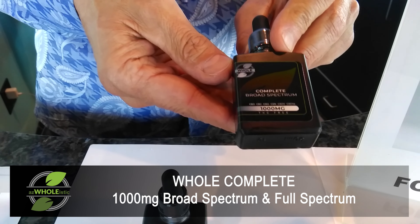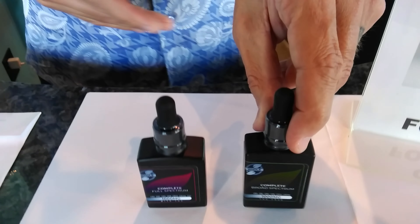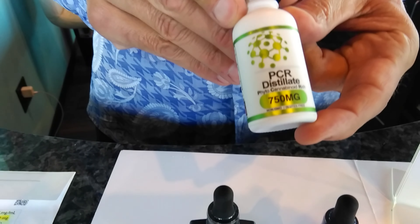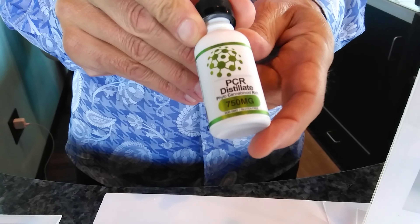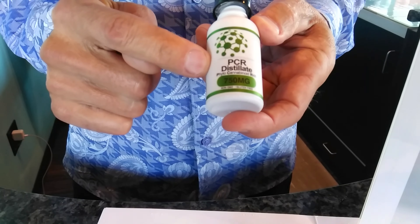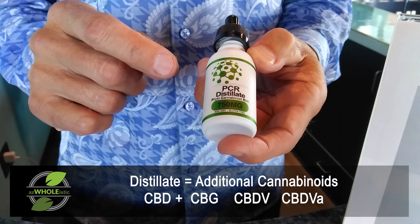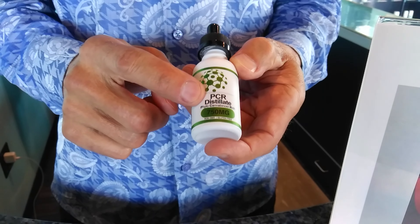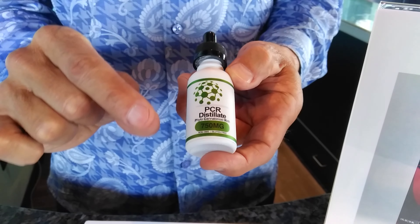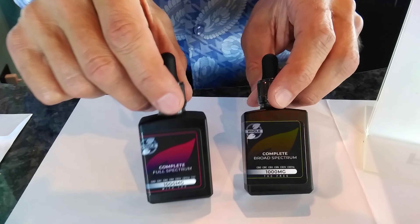What we've got here is a new broad-spectrum custom formulated 1000 milligram distillate. As with our other products like our PCR nano, this is going to have small amounts of other cannabinoids. When we talk about multi-cannabinoid CBD products, the majority is CBD, but there's additional cannabinoids in the distillate — a small amount of CBG and a little bit of CBDV and CBDVA — making it a multi-cannabinoid profile that tends to work better for people.